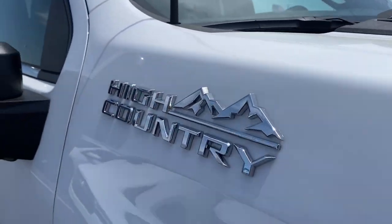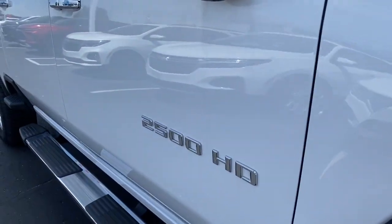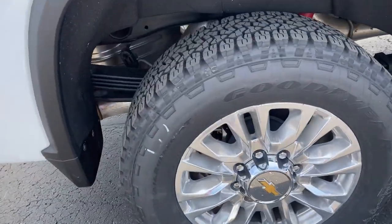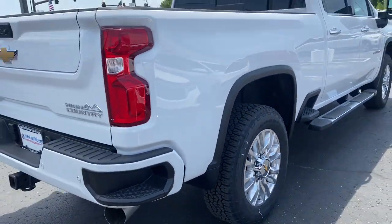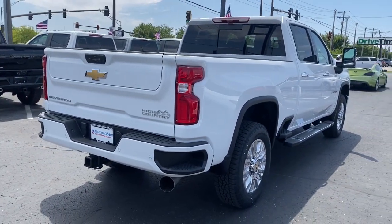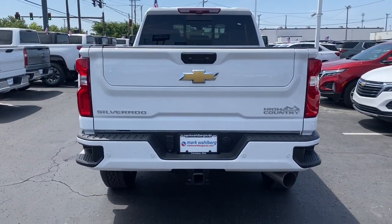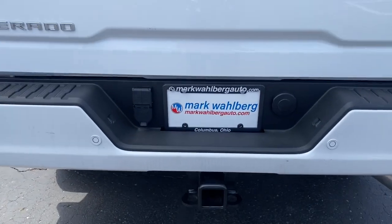These are just some of the great options this vehicle comes with: heated steering wheel, heated and/or cooled front seats, head-up display, wireless Apple CarPlay and/or Android Auto, wireless charging station, navigation system, sun/moonroof, heated driver's seat, keyless entry, and rear camera mirror.